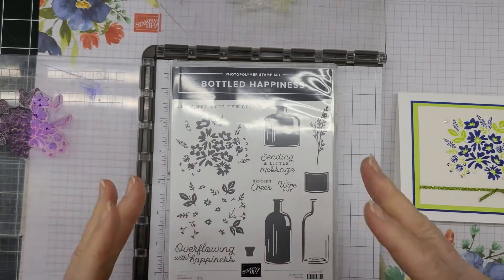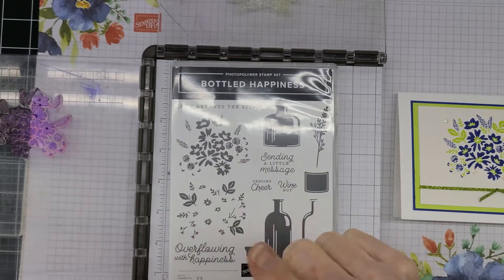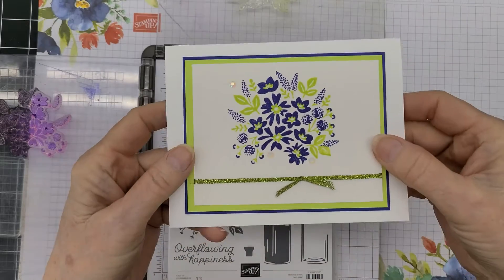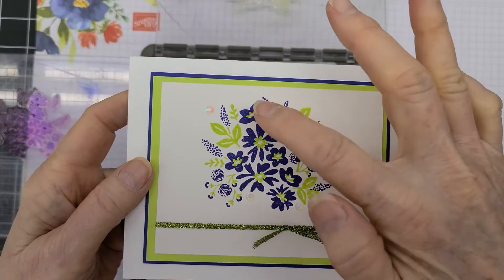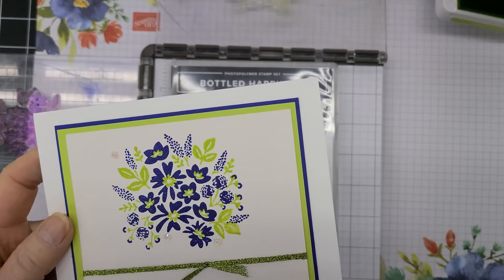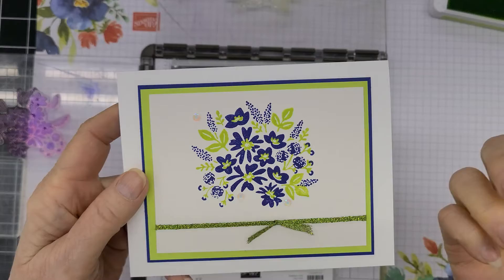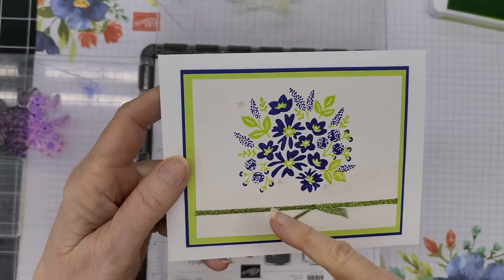Everybody got a free stamp set, and there were four different random stamp sets that went out to everybody. This was the one I got, and I had to order the punch in pre-order. This is the first time I actually sat down and played with it. I had to figure out how to line the two up, but once I got it lined up, it stamps perfectly. I'm using two new in-colors: Starry Sky and Parakeet Party. They're all new colors so I don't have them all memorized.